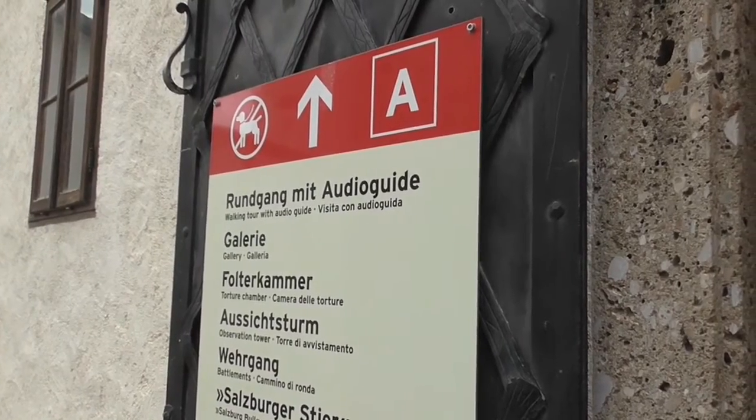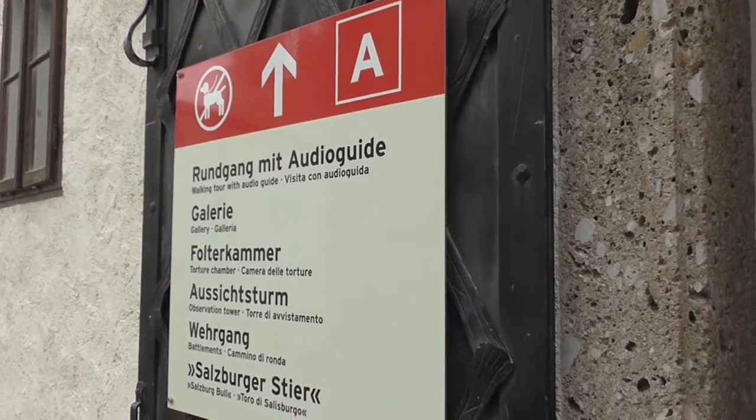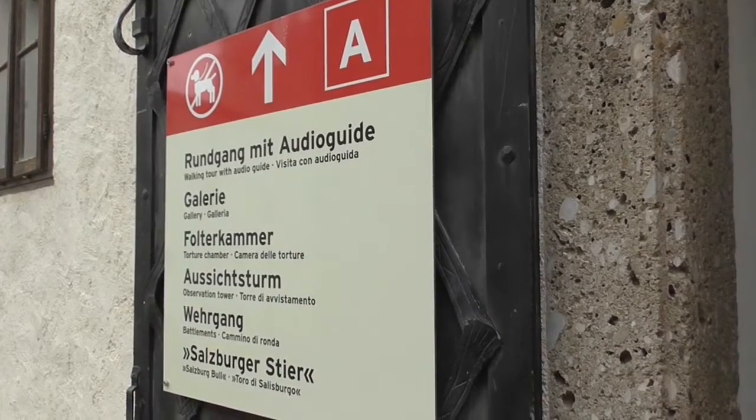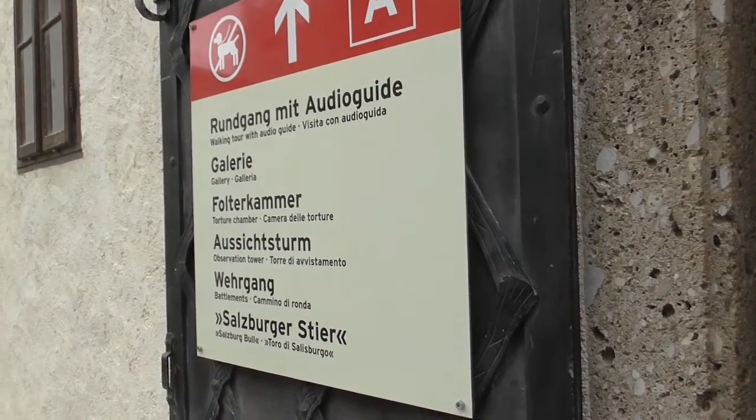The next step is to wait in line to get our audio guide to visit the gallery, the torture chamber, observation tower, battlements, and Salzburg Bowl.